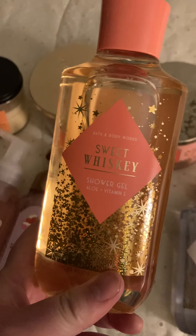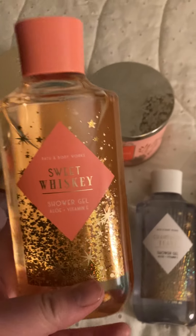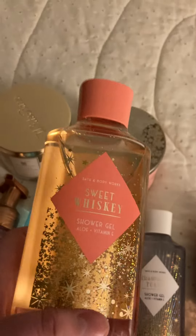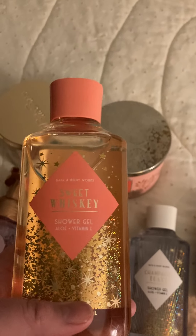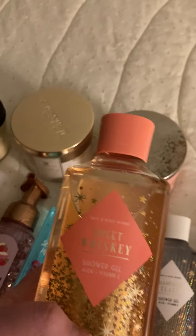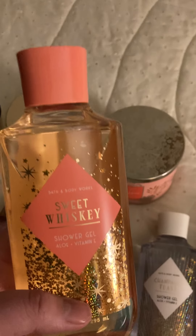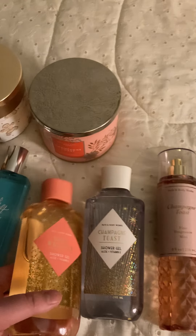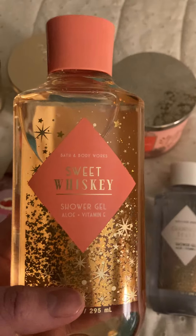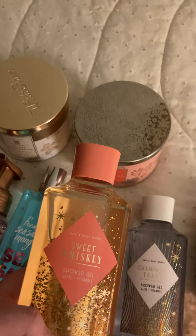The next one I got is Sweet Whiskey, which I got from the semi-annual sale. This one smells like a cologne to me — kind of like that cologne, even like an Axe kind of smell. But I love it. I think this is perfect for winter, for nights out, so that's what I'm going to be using it for.